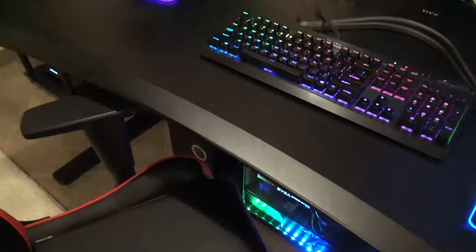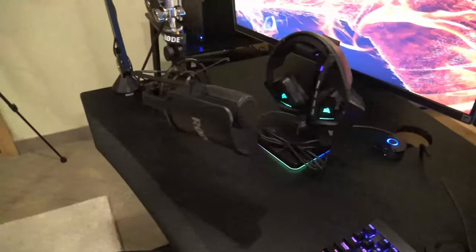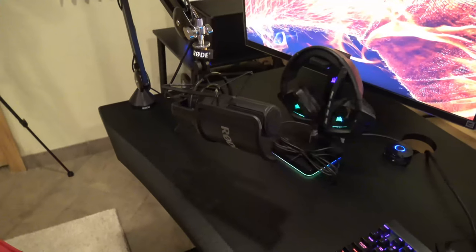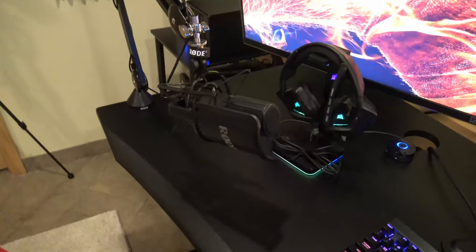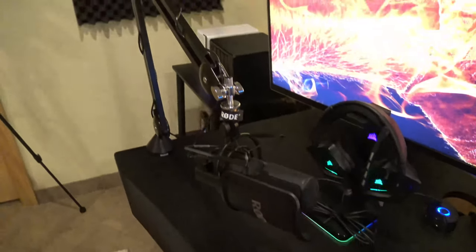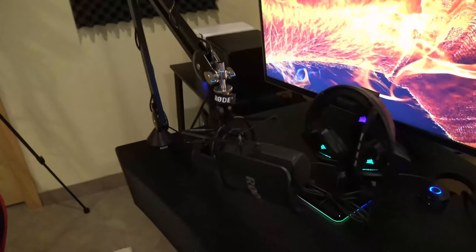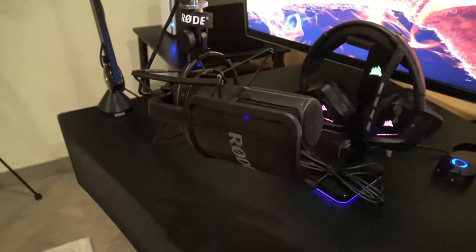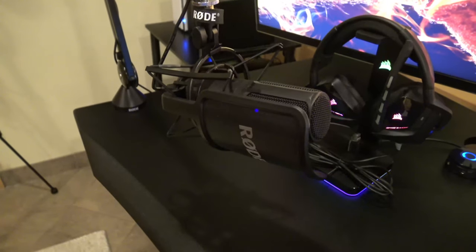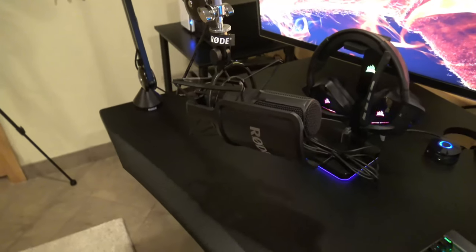For the sound system it's a cheap Cyber Acoustics setup — two speakers, a subwoofer, and a volume control. For the microphone, I'm using a Rode NT1 USB mic which I'd highly recommend; they're under $200 now. It's on a Rode arm which is a really solid arm, and it comes with a cool-looking pop filter. If you're thinking about doing a podcast or YouTube channel and have about $200 to spare, I'd highly suggest it.